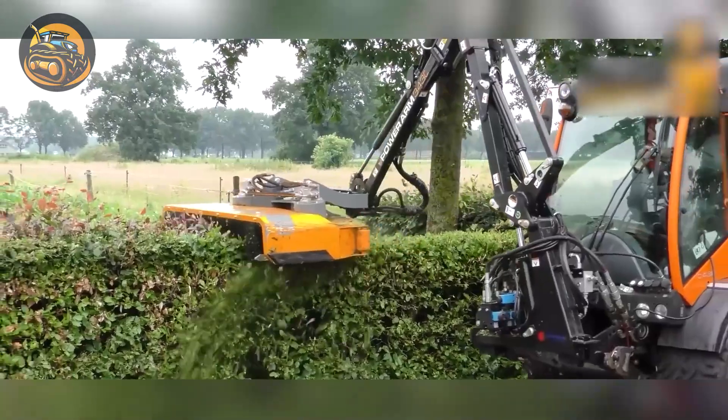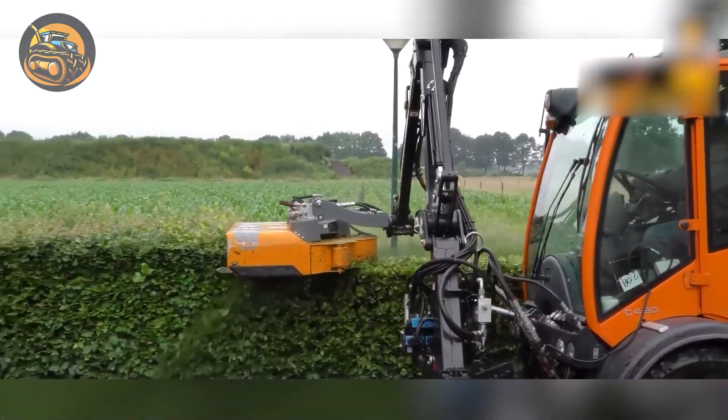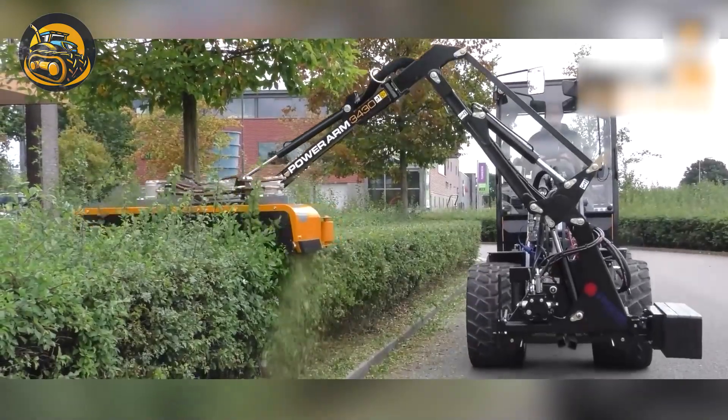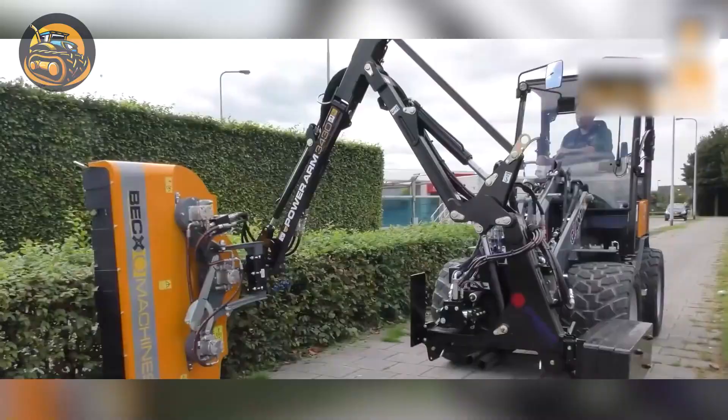This advanced hedge trimming attachment, the BEX HS131HR, offers speed and efficiency with a 131 cm working width. Its robust design minimizes waste and includes a vertical guide roller for precise vertical cuts.